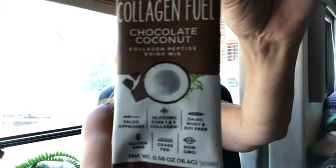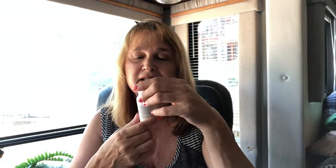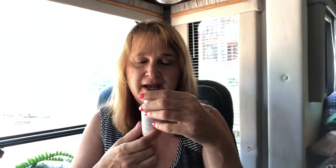The next thing is Collagen Fuel — chocolate coconut collagen peptide drink mix. It comes in a cute little package, smells good. You just stir, blend, or shake and serve hot or cold in coffee, water, or smoothies. This will be a keeper.